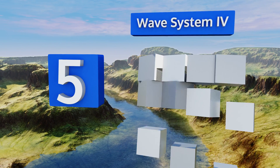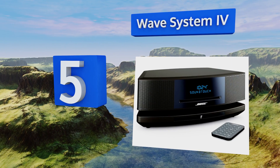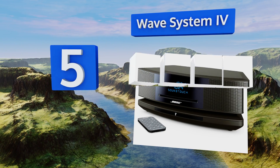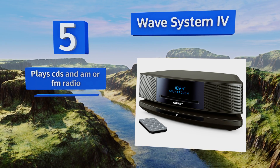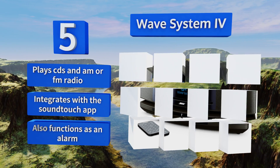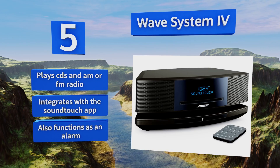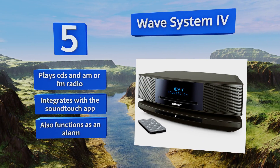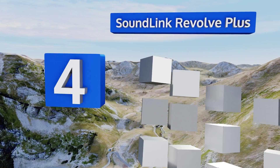Moving up our list to number five, the Wave System 4 is Bose's smart speaker. It connects to your home Wi-Fi to allow you to play the same music throughout the house or specify what to play where. It's specially engineered to project sound to fill the room, can play CDs and AM or FM radio, integrates with the SoundTouch app, and also functions as an alarm.